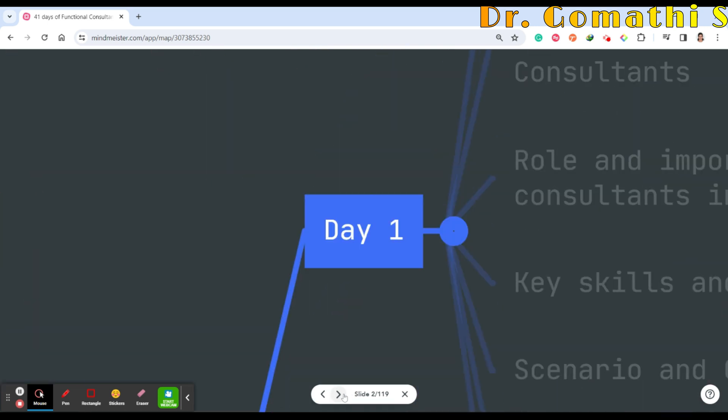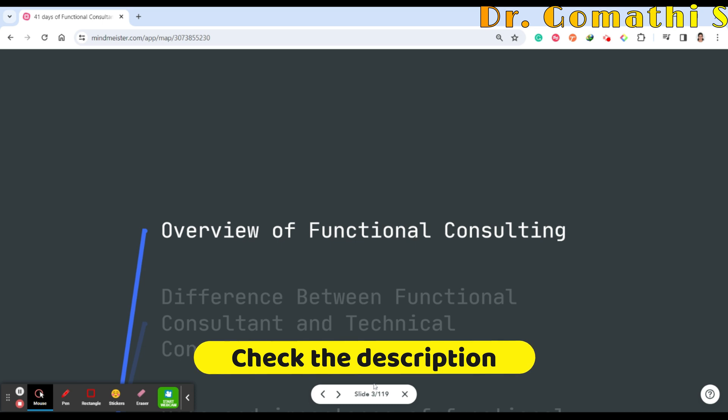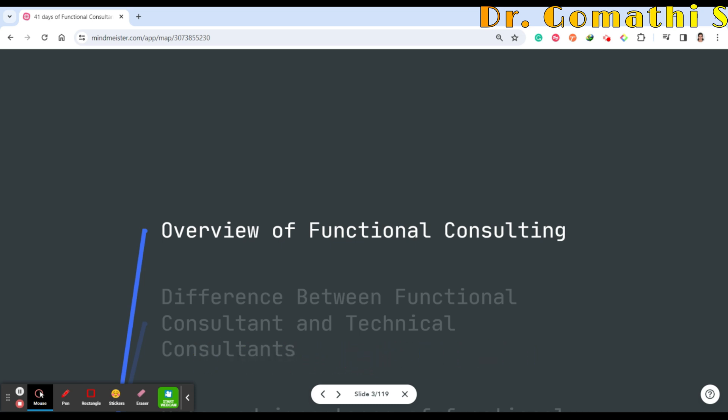On Day 1 we'll be discussing an overview of functional consulting. This boot camp is specifically designed for those who want to enter the field up to the intermediate level of functional consulting.